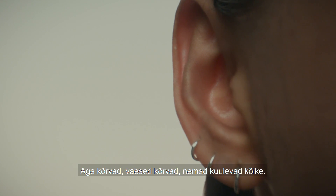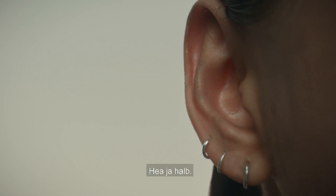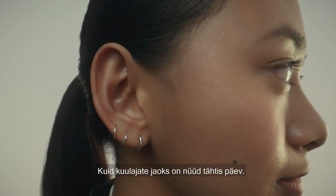Ears, on the other hand, poor ears. They hear everything. The good, the bad... But it's a new day for listeners.